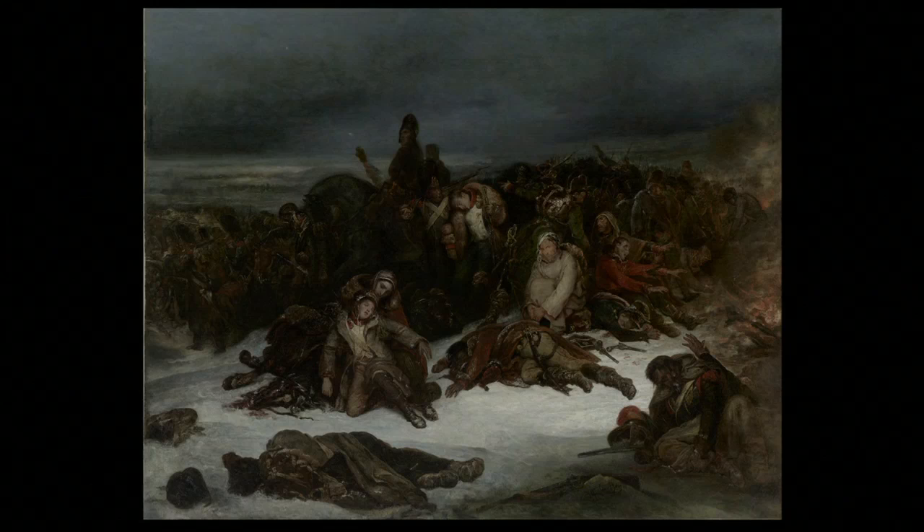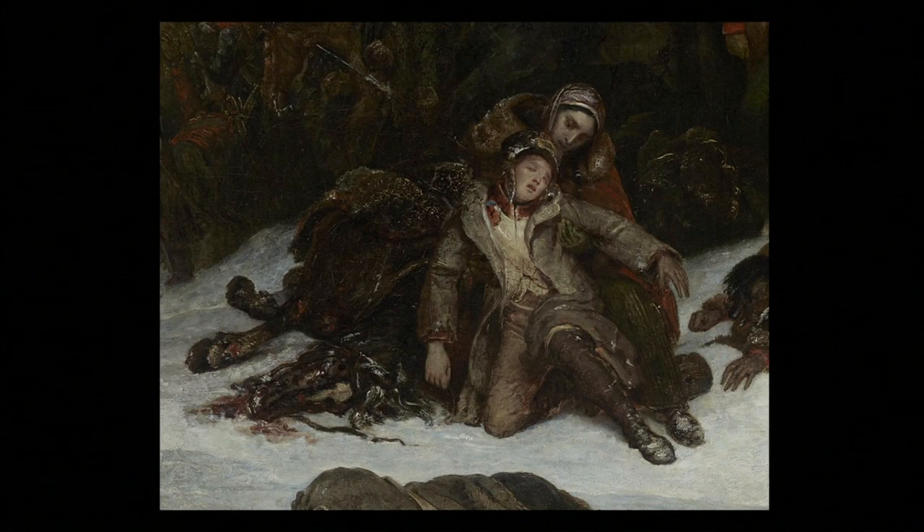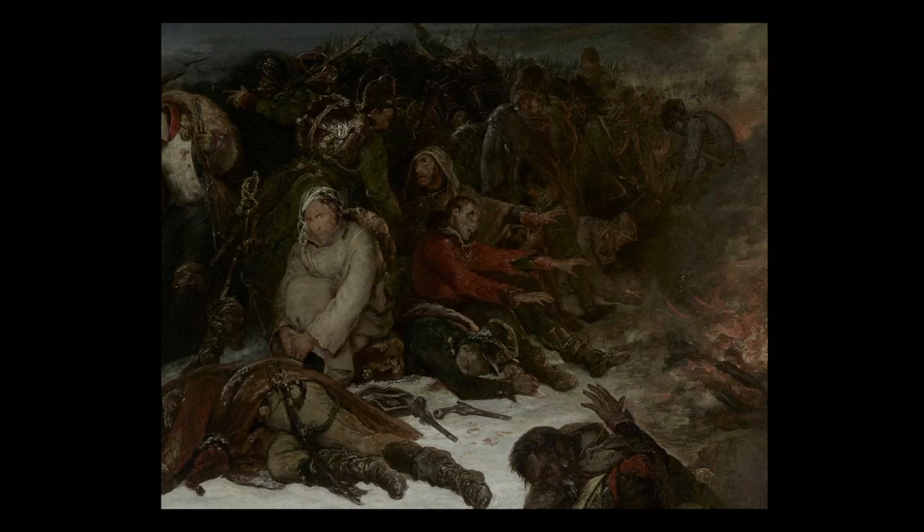Everybody in the picture looks to be in poor shape or worse. A young man in a helpless pose is supported by a woman, the only woman anywhere in sight. They both lean back against a horse that's died. Next to them, a dead soldier lies with his face in the snow. We can see from his sword that he was an officer. Behind him is a man who is not in uniform, sitting and clasping his hands with an expression of wild-eyed distraction on his face.